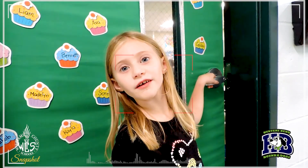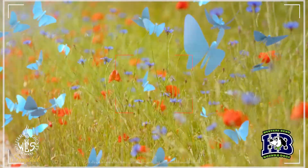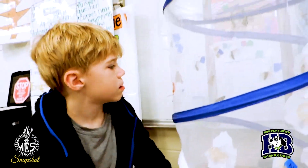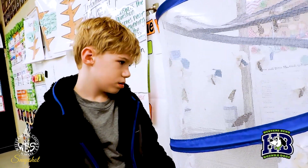We have a butterfly garden in our classroom. Do you want to come see it? We have been watching butterflies from caterpillar to butterfly. We still have a couple that are still in their chrysalises, but today we are going to release them.